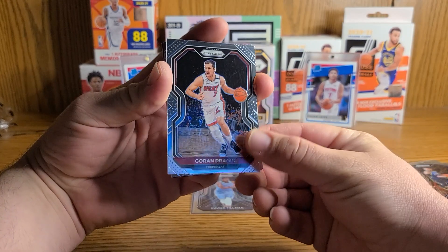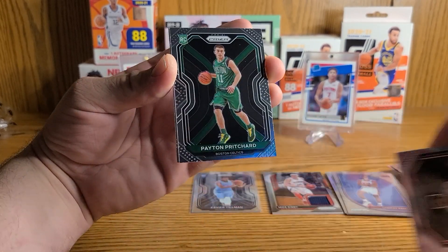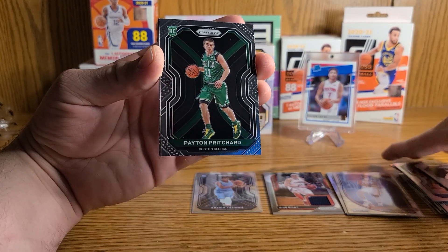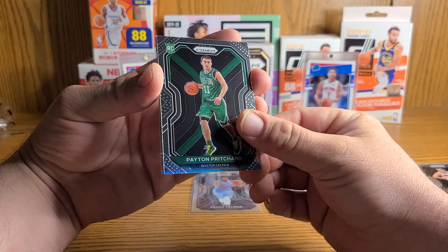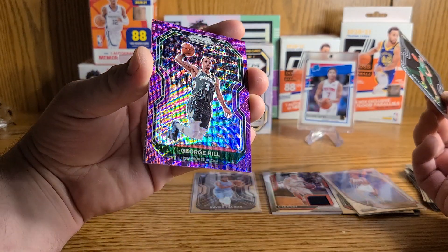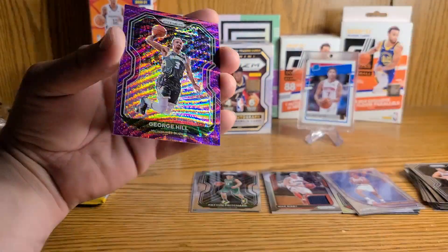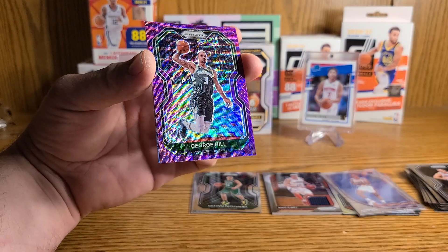Really wanted to get a big hit for you guys. Second rookie looks like a Celtic — Peyton Pritchard. Not sure really how he's doing this year honestly. And our purple is a George Hill. George Hill — really? Okay.